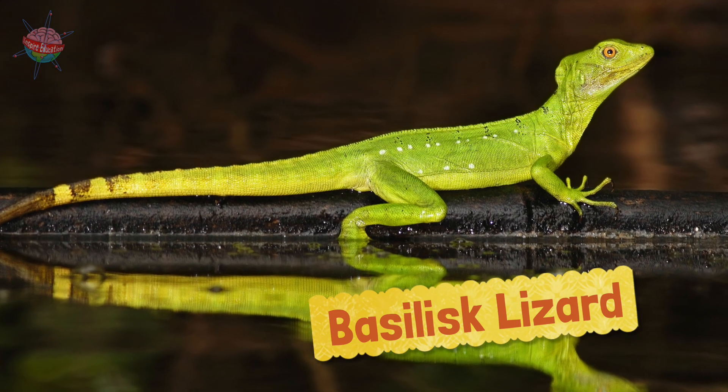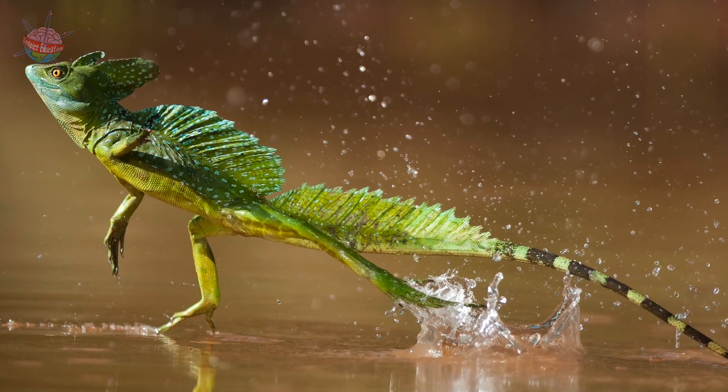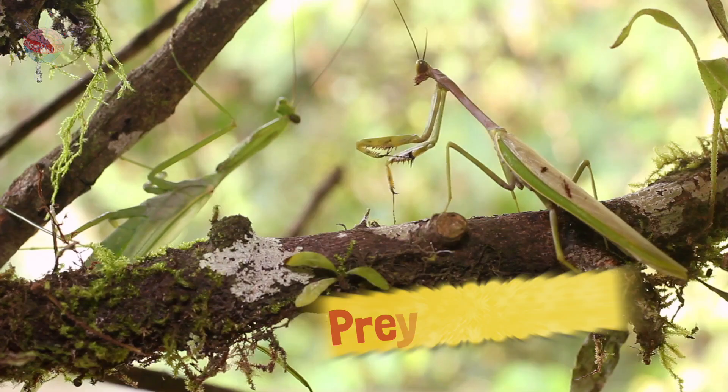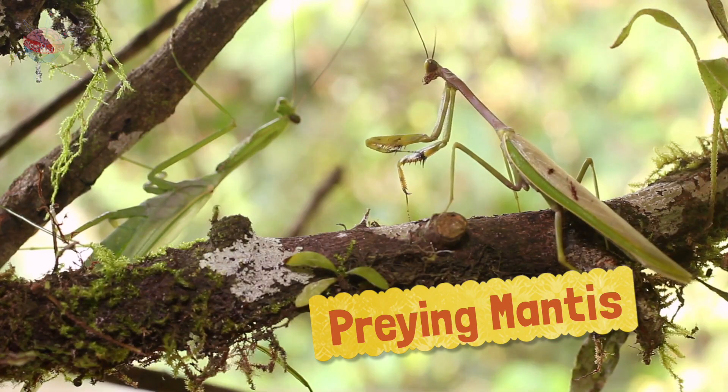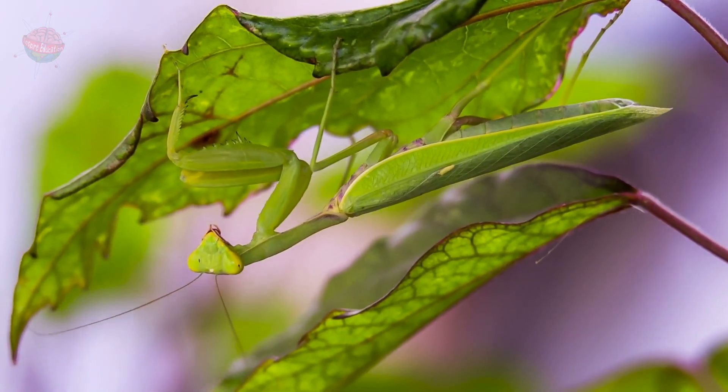The basilisk lizard can run very fast. It can move so fast that it can even run across water to escape from danger. The praying mantis is a deadly predator. It can change color to look like part of a colorful flower or a green leaf.